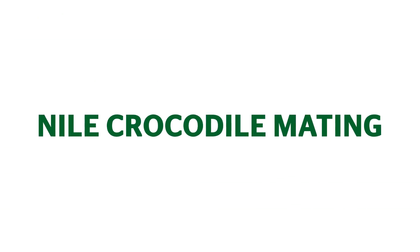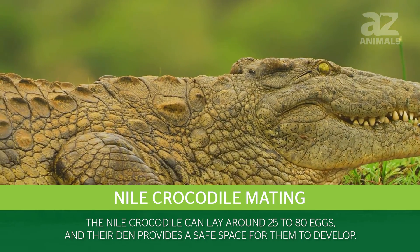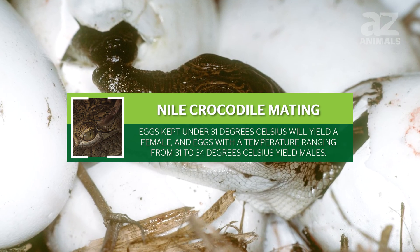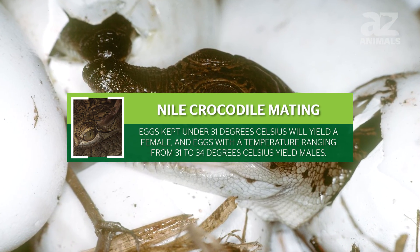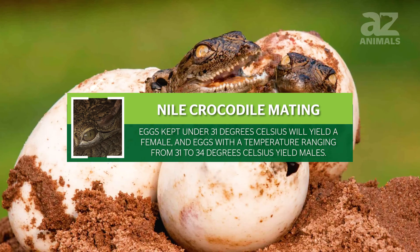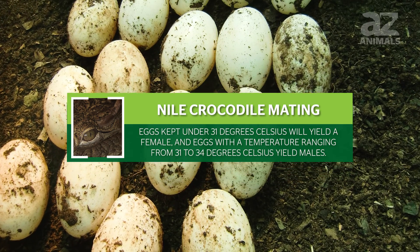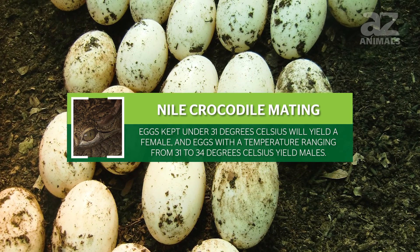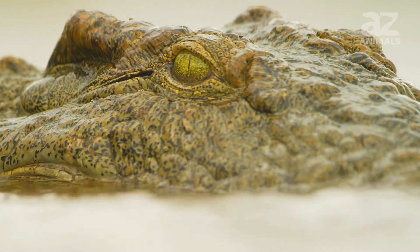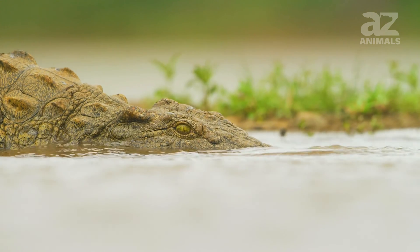Nile crocodile mating. The Nile crocodile can lay around 25 to 80 eggs, and their den provides a safe space for them to develop. It takes around 90 days for their eggs to incubate, and the temperatures in their burrows decide the sex of their young. Eggs kept under 31 degrees Celsius will yield a female, and eggs with a temperature rising from 31 to 34 degrees Celsius yield males. The dens of the Nile crocodile are also used to hide when conditions like temperature are too extreme for them to tolerate.